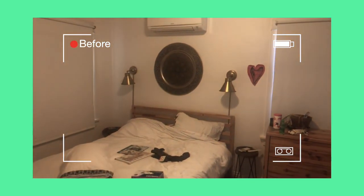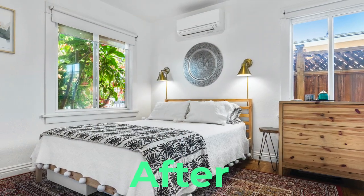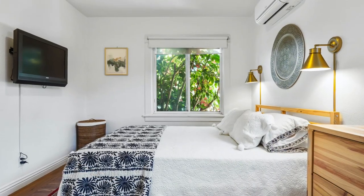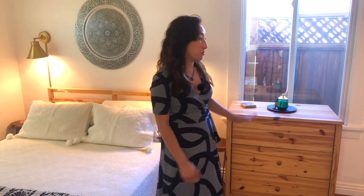In the master bedroom, since it's a lived-in home, there were clothes, hampers, and clothing bins everywhere. We put away all those bins to open up the space. This is not a huge bedroom, so we want people to be able to walk around and still feel like there's plenty of space. We put away all surface items, electronics, plugs, and cables to give it a clean look.